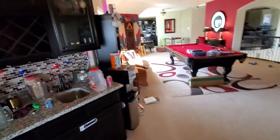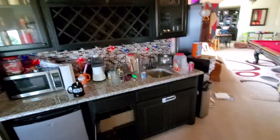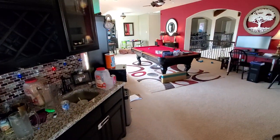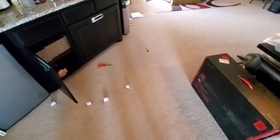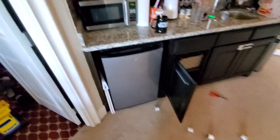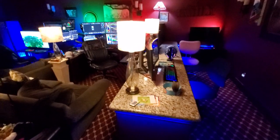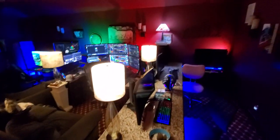A lot of people do office tours and they're always cleaned up, but I decided to do something a little different. Here's what happens when Vinnie's trade room is kid-friendly and kid-attacked. Let's step over the toys and things — we'll call this the dirty edition office tour.